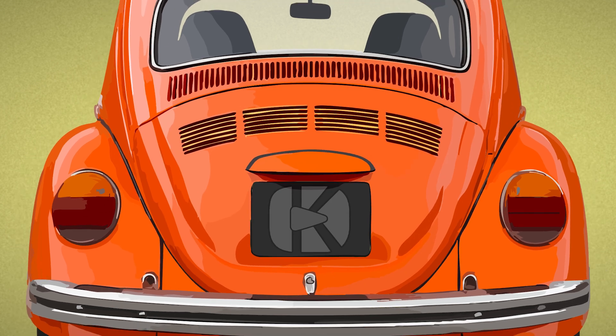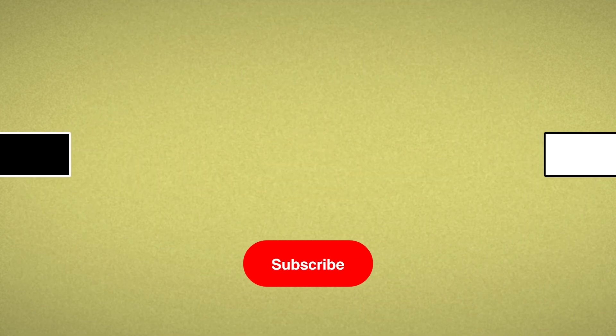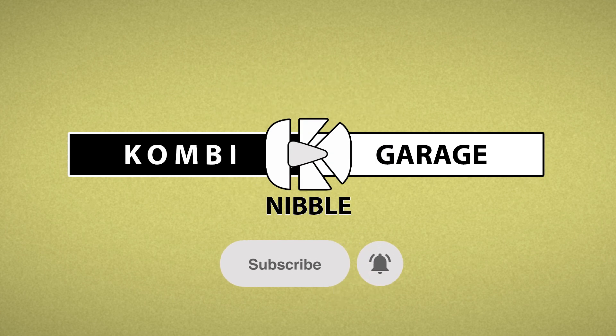And what happens when you start chasing more power? We'll dig into how upgrades can shift or steal that torque in the next nibble. Got a weird issue or a burning question you want us to cover? Drop it in the comments, and while you're there, subscribe.